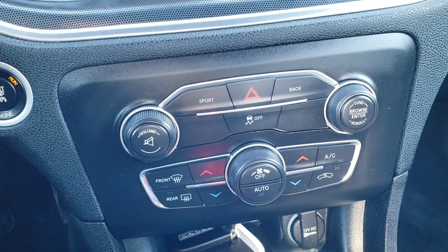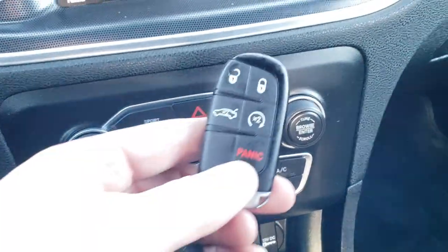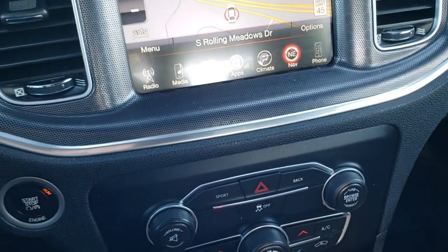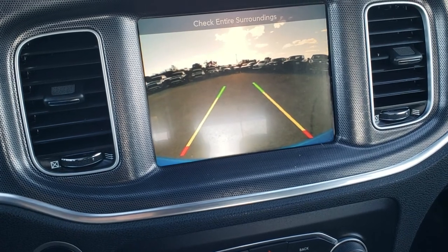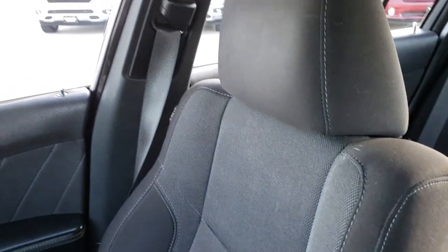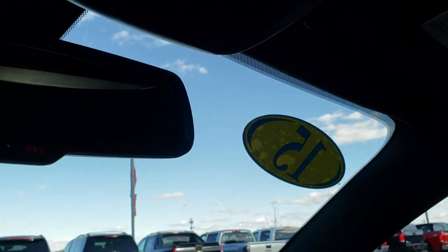It has dual climate control, stability control, and push button start. It also has remote start and the enter-and-go system, and it does come with the backup camera. The passenger seat is just as clean as the driver seat — no rips or tears on that, really nice condition. The headliner is in nice condition as well. It does have HomeLink for garage door, security systems, and lighting systems, as well as 911 and assist buttons in the rear view mirror.